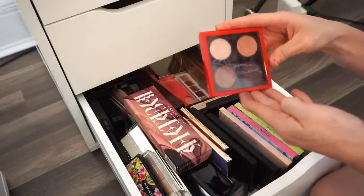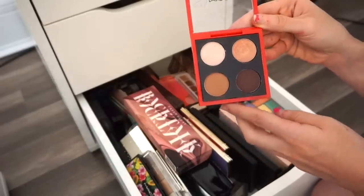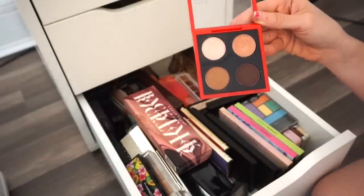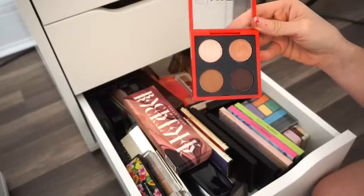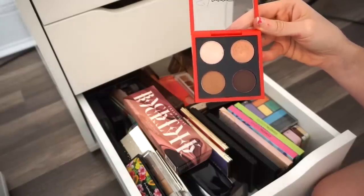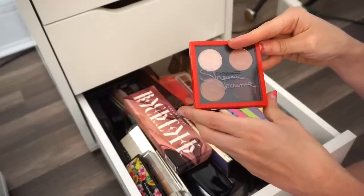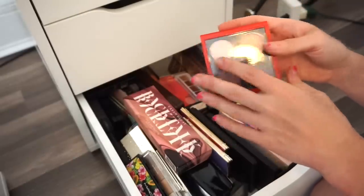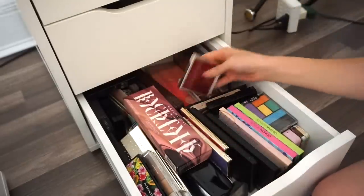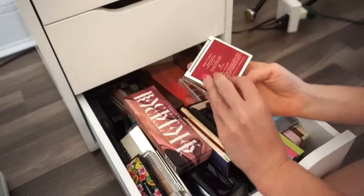Next is the MAC x Sharon Osbourne palette. I don't use this a lot but kept it because of the Sharon Osbourne collection — obviously can't get more limited edition than that. But I think I'm going to go ahead and get rid of it. It's time.